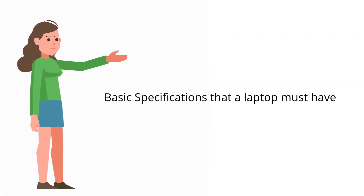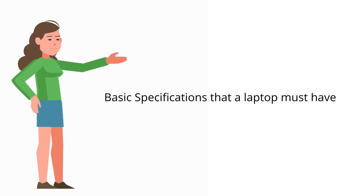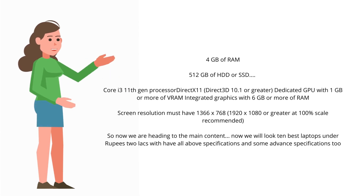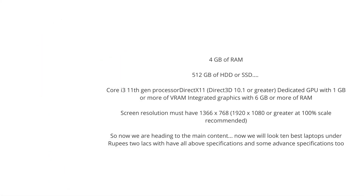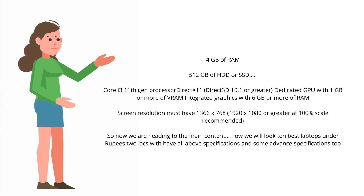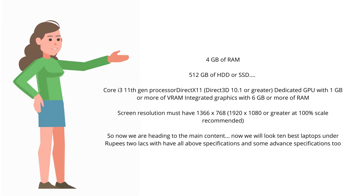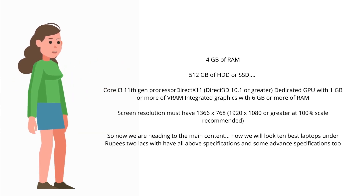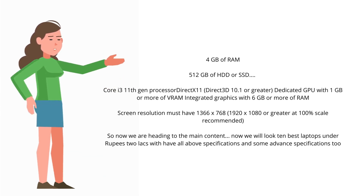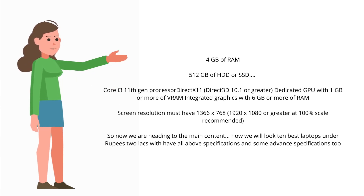Before heading towards the main video, let's discuss the basic hardware requirements for a laptop which can run Autodesk Fusion 360 and other CAD software easily. A basic laptop must have 4 GB of RAM, 512 GB of HDD or SSD, a Core i3 11th gen processor, DirectX 11 / Direct3D 10.1 or greater, a dedicated GPU with 1 GB or more of VRAM, or integrated graphics with 6 GB or more of RAM, and a screen resolution of at least 1366x768 — with 1920x1080 or greater at 100% scale recommended.